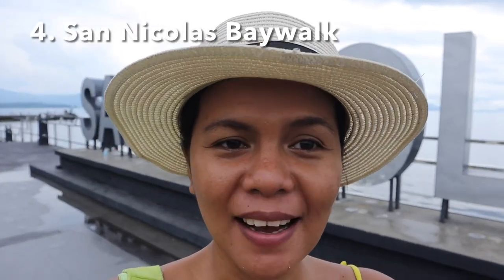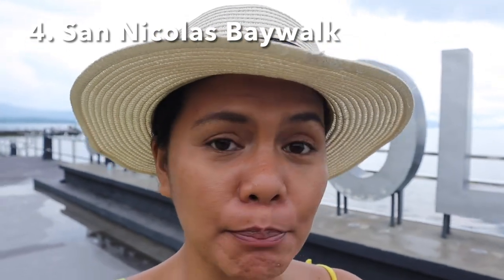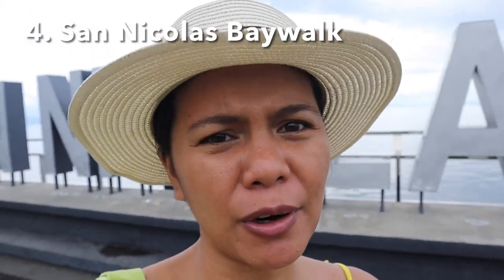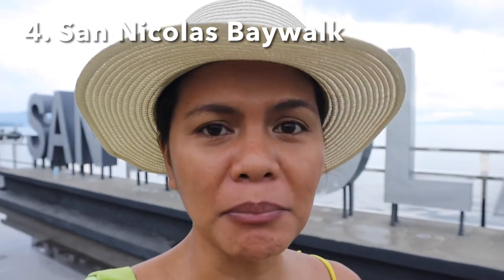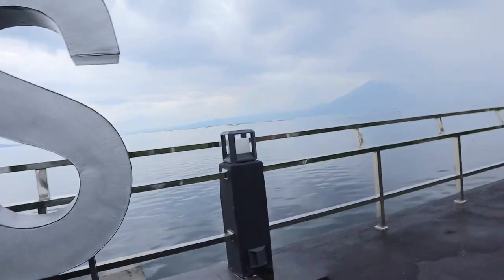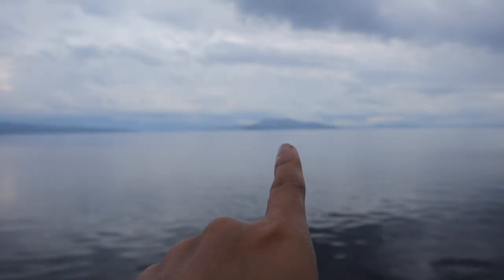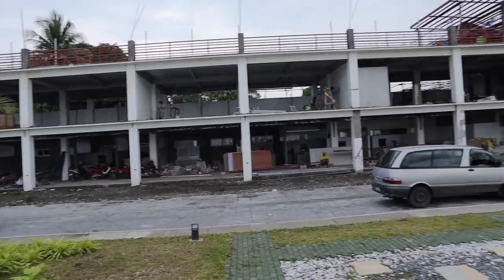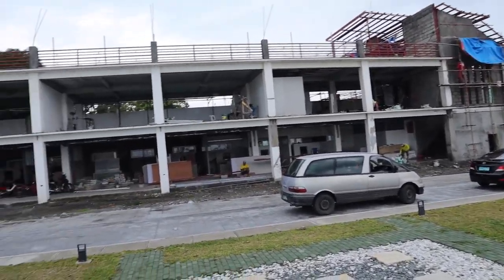Once you are in Taal, Batangas, you might as well come to the San Nicolas Baywalk. We are currently here at San Nicolas Baywalk — it is about 30 minutes by tricycle from Taal, Batangas. Previously, San Nicolas was the smallest municipality in Batangas but was also part of Taal municipality long ago. This baywalk is along Taal Lake, and it's quite rainy here. There is currently a construction of a building — probably commercial spaces for rent in the future.